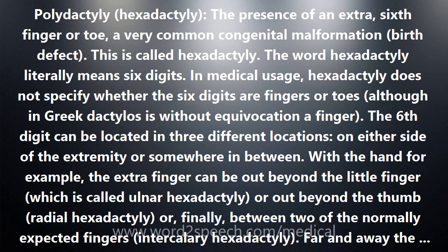With the hand, for example, the extra finger can be out beyond the little finger, which is called ulnar hexadactyly, or out beyond the thumb — radial hexadactyly — or, finally, between two of the normally expected fingers: intercalary hexadactyly.